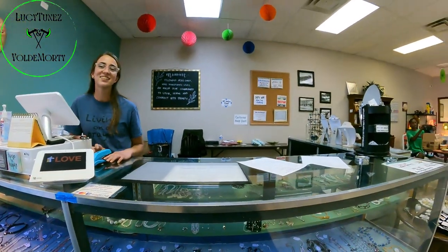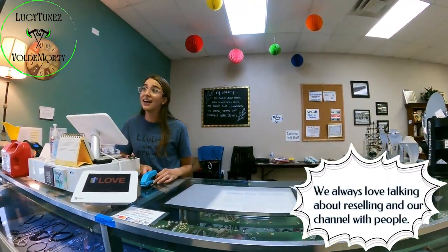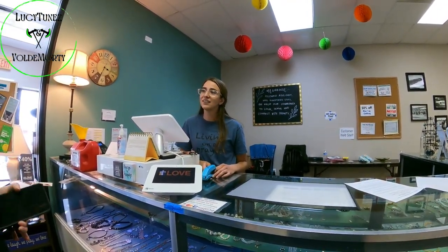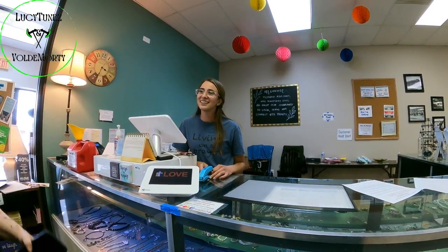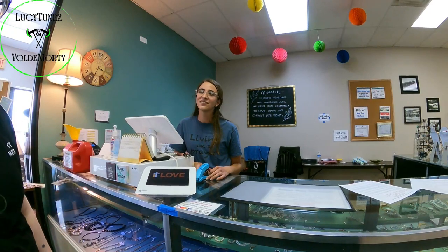I absolutely love doing the reselling thing. We got into it watching other YouTubers do it, and I was like, that looks so fun. We should just do that, and finally we did, and so far it's been going really good.